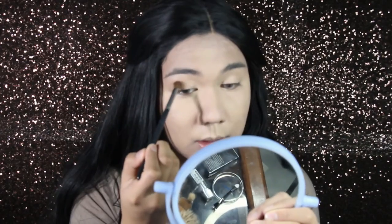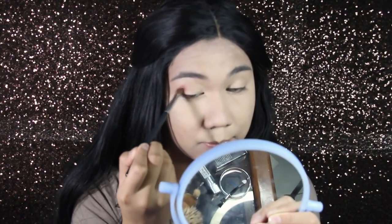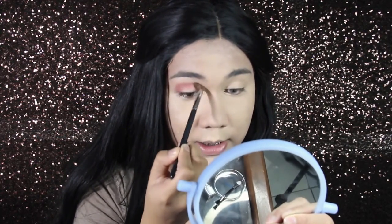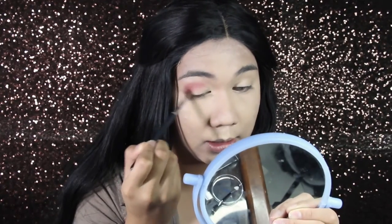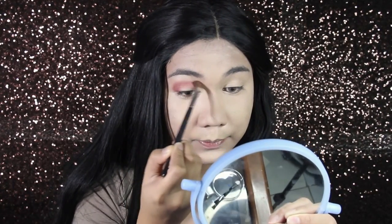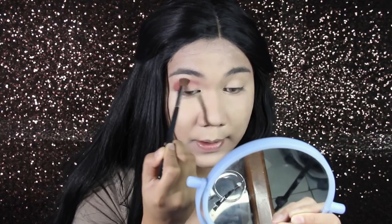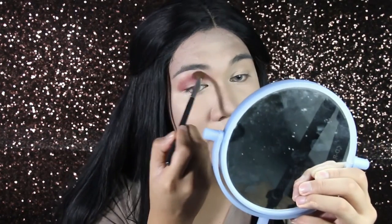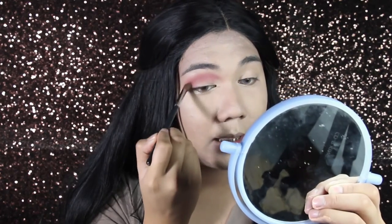They say it's matte but there's a lot of shimmer in here. So I'm gonna put this on my crease. I need your prayers, guys. At least it's very pigmented — that makes me happy. The secret here is really just blending and having a good eyeshadow brush.